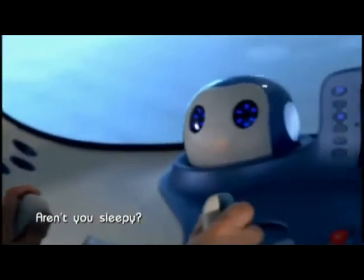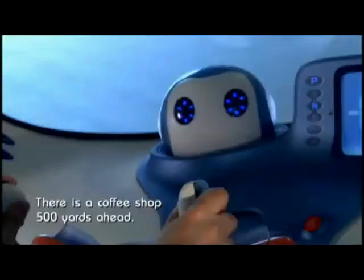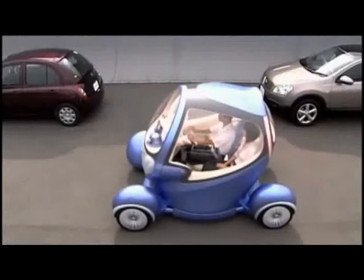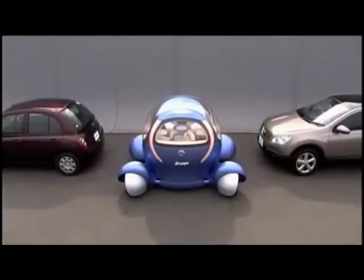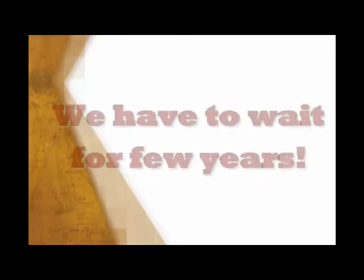Aren't you sleepy? You've been driving quite long. There's a coffee shop 500 yards ahead.